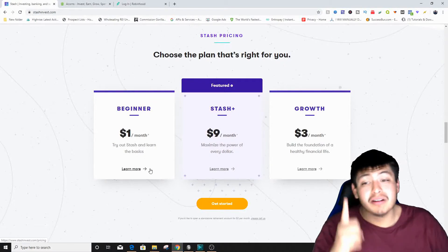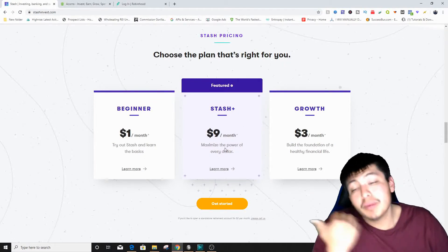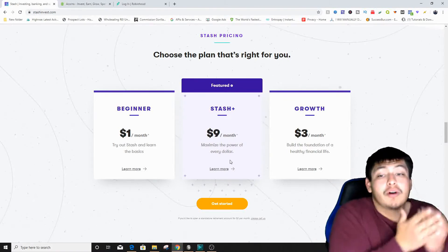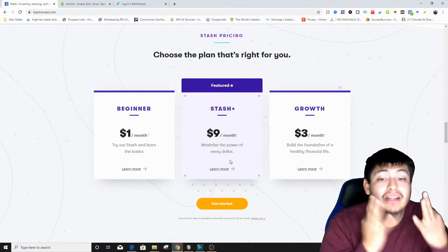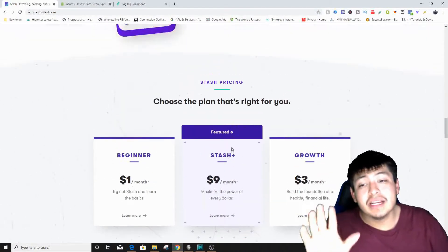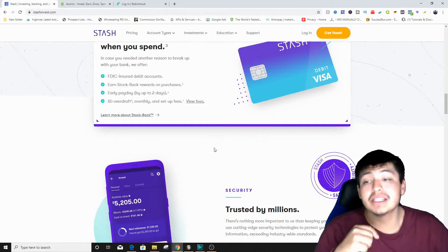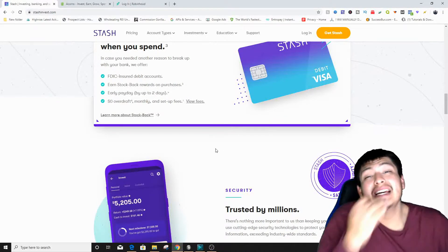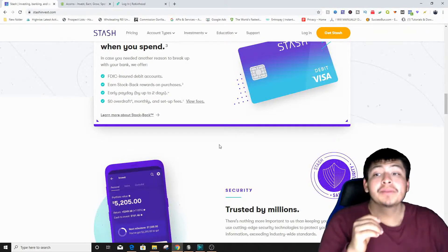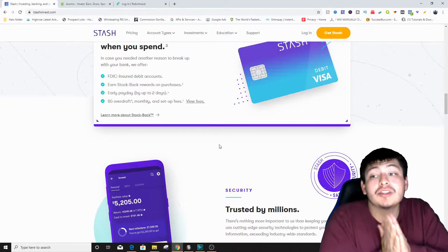Pricing starts at just one dollar a month. Stash Plus is nine dollars a month to maximize every dollar, and the Growth strategy is three dollars a month to build a foundation for a wealthy financial life. Once you sign up and get your sign-up bonus, I'd highly recommend investing a little bit more money. Comment below how much you want me to invest inside this account.